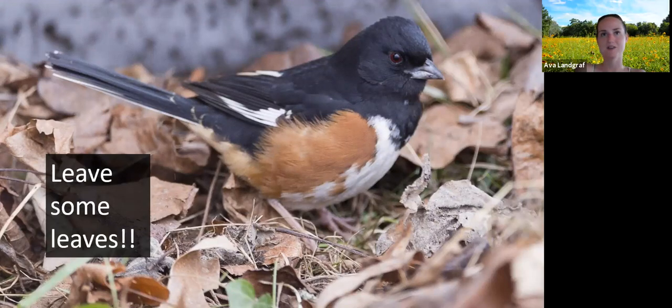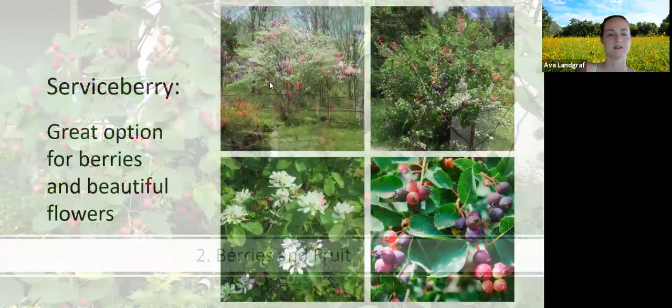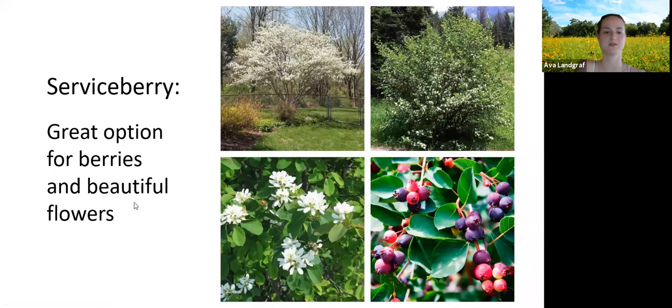When trees drop their leaves, it's really important to leave those leaves where they are — or push them under a bush so it doesn't look too messy — but keep the leaves there for insects to lay their eggs and for birds like the towhee to dig around and find little insects. Those are really important for birds to eat in fall and winter. You don't have to leave leaves all over your yard, but please consider putting them in the corners rather than in the trash. And that brings us to berries and fruit.